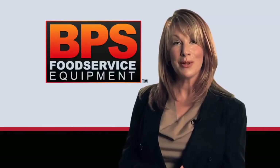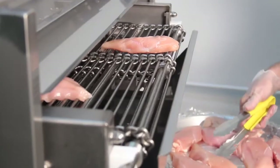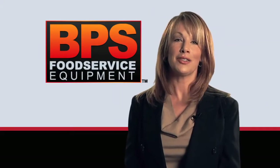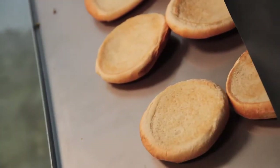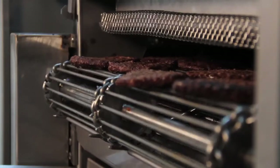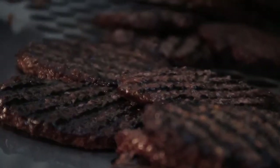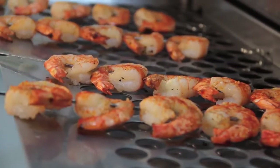Each broiler has adjustable heat settings and, thanks to our split chain, can even cook two different products at once. All food products have that great char-broiled taste. BPS broilers turn out a consistent product — once you set the time and temperature settings, just load the food and the broiler will automatically adjust its temperature. It's foolproof for the workers in your kitchen; they don't have to worry about food not being cooked thoroughly — it's cooked the same every time.